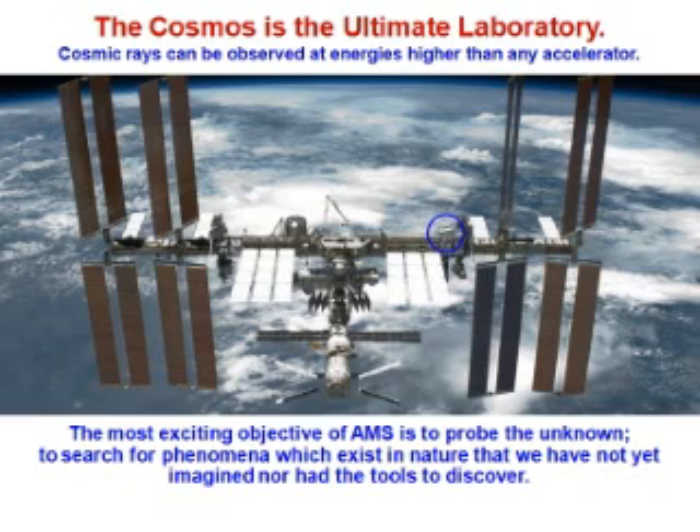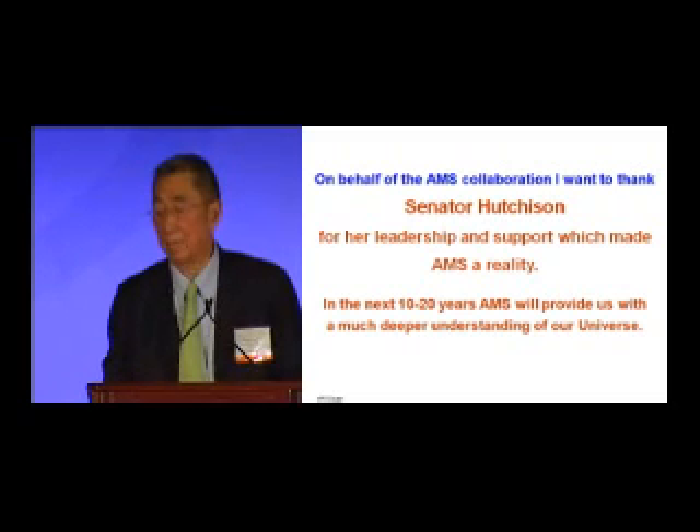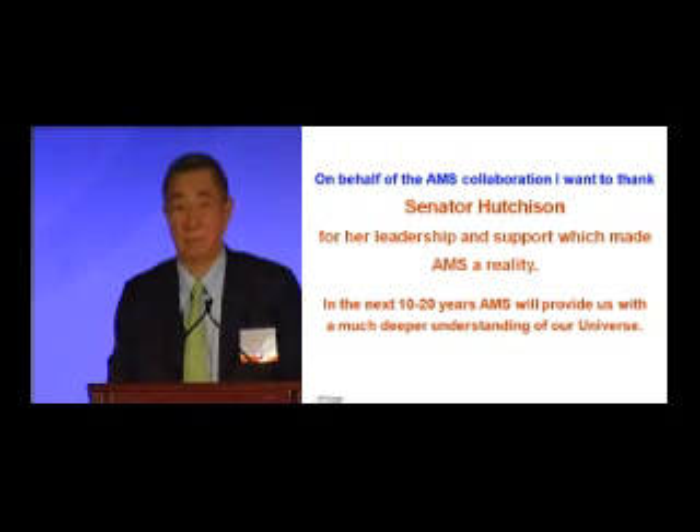Exploring new territory with a precision instrument is the key to discovery, and this is the main reason why you want such a precise detector. The cosmos is the ultimate laboratory — cosmic rays can be observed at energies higher than any accelerator. The most exciting objective of AMS is to probe the unknown: the search for phenomena which exist in nature that we have not yet imagined nor had the tools to discover. On behalf of the AMS collaboration, I want to thank Senator Hutchinson for her leadership and support which made AMS a reality. In the next 10 to 20 years, AMS will provide us with a deeper understanding of our universe.